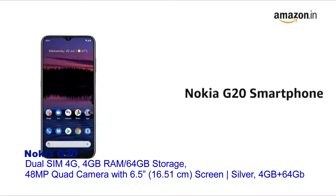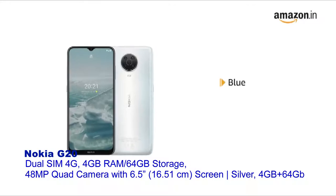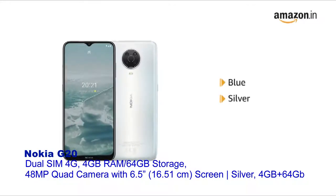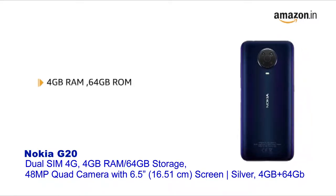Presenting the Nokia G20 smartphone. The product comes in blue color and is also available in silver color. The phone comes with 4GB RAM and 64GB of internal memory.